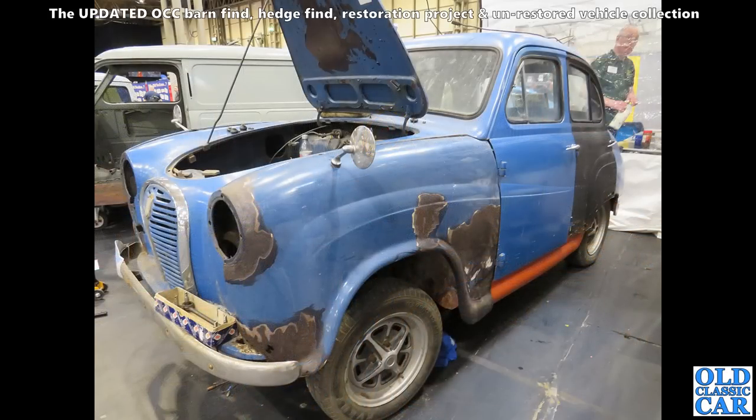Here we've got a half-restored, work-in-progress Austin A35 — a little four-door saloon. Probably been done by now. The Rostyle wheels I'm guessing are off a Midget.